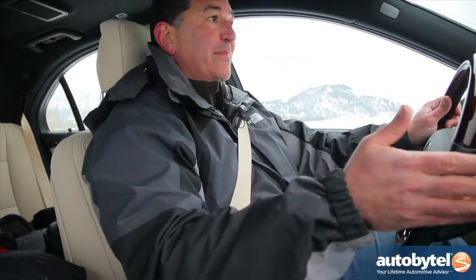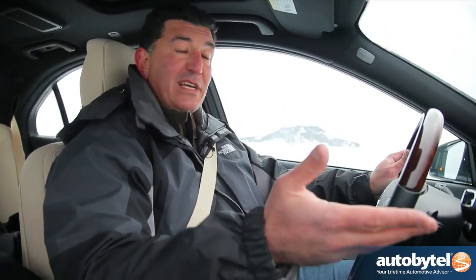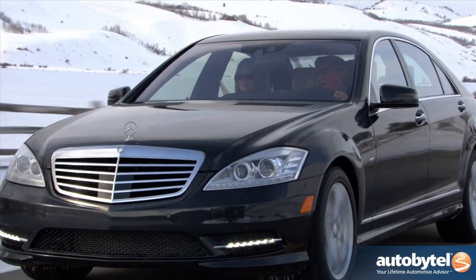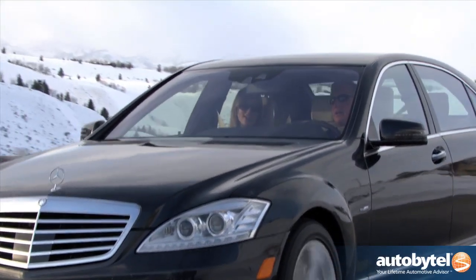Mercedes-Benz is known for luxury, but make no mistake about it — the S-Class is all about performance. 0-60 in 4.9 seconds is very respectable for any car, especially for a vehicle of this size. This car is equipped with the 4-Matic all-wheel drive, and it's one of the best. Ordinarily it's 45% in the front and 55% in the back.